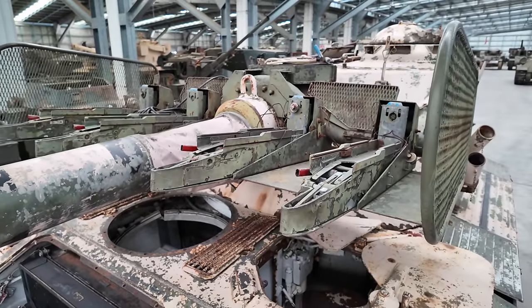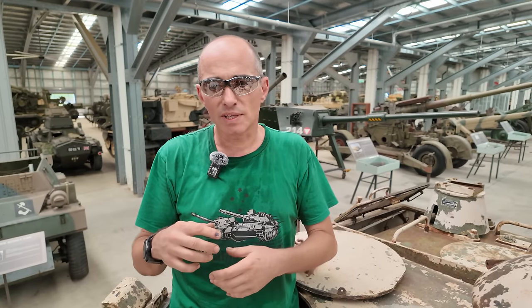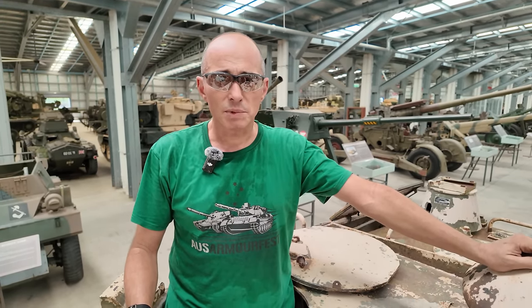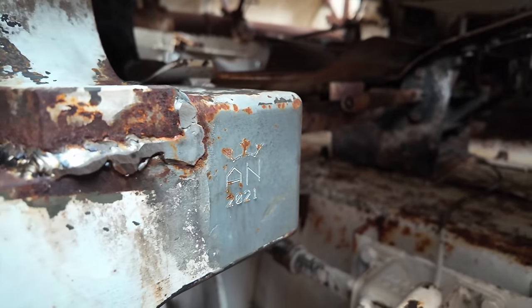I've had a bit of a peek at this before and at the moment the engine's a bit reluctant to turn over, which leads me to believe that there's something mechanically broken inside the engine that's stopping it from turning, or there could be perhaps some corrosion. While we're up here in the hull, why don't we just have a bit of a look inside.